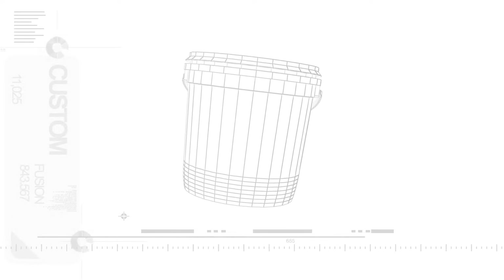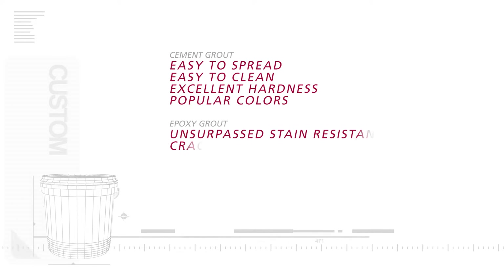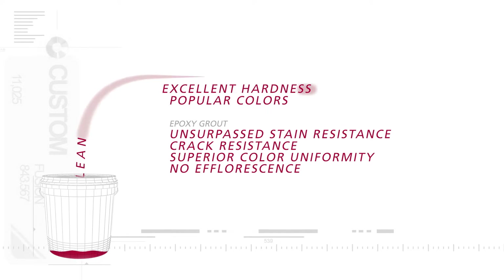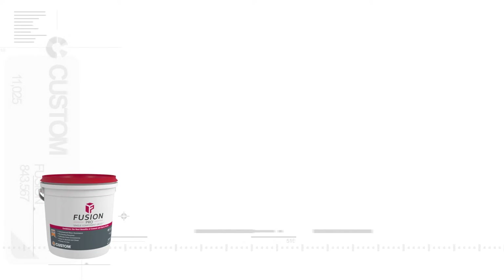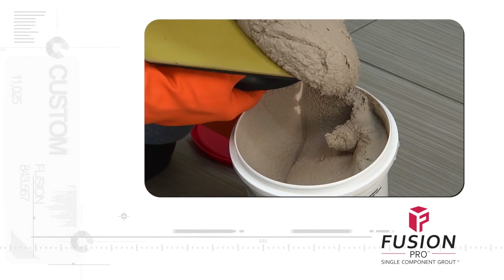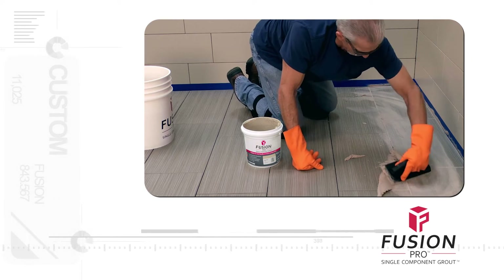Today professional installers are looking for a grout with the best qualities of cement and epoxy fused into one easy to use high performance single component grout. Introducing Fusion Pro from Custom Building Products, the world's first single component grout. Fusion Pro is ready to use with no mixing required.